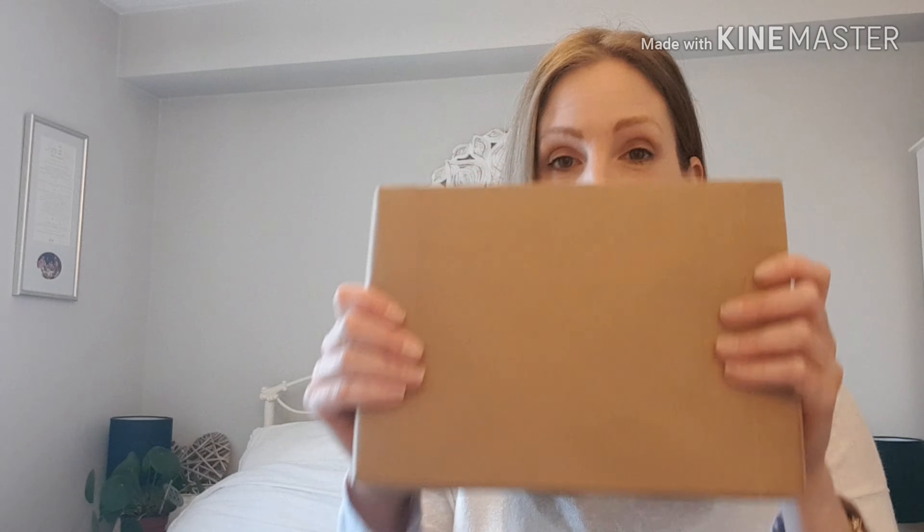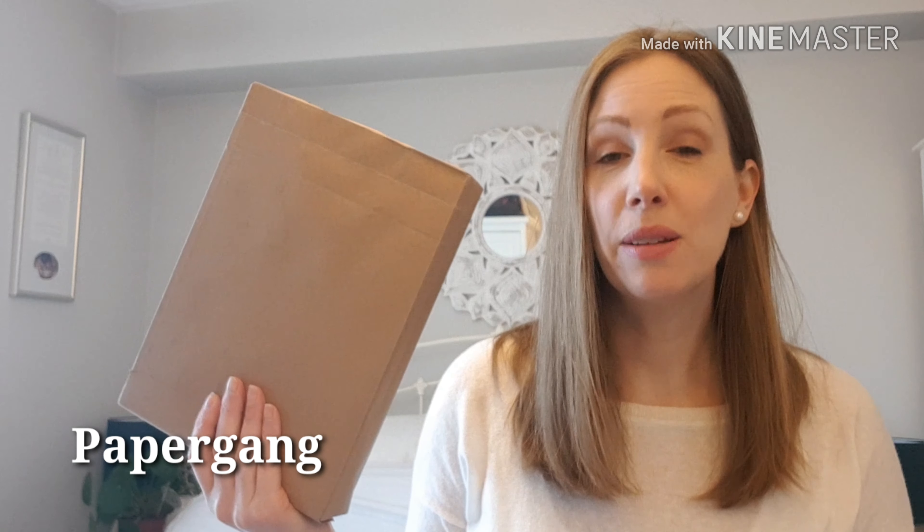Morning everybody, hope you're all doing well. It's a beautiful day out there, blue sky today which is lovely. I have a little unboxing — it's another subscription box. This one is called Paper Gang and it's a stationery subscription box.